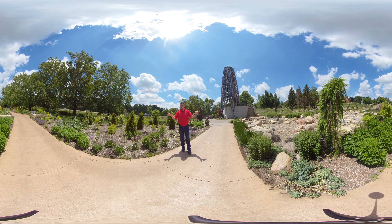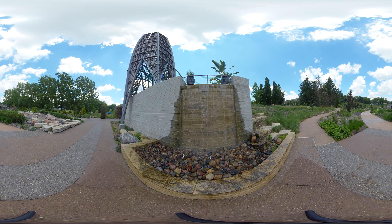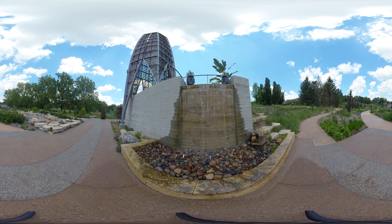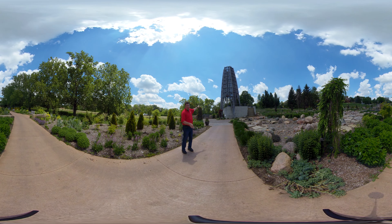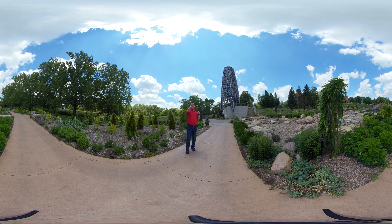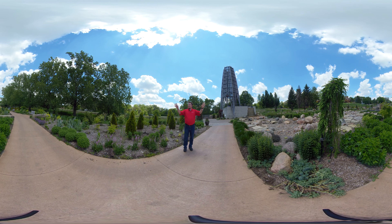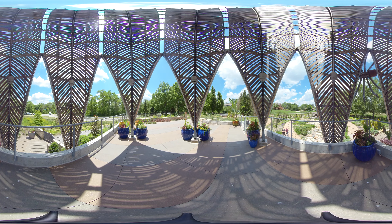This is Sycamore Falls, a relatively new addition to Reiman Gardens. As you can see, it's a little bit different than the Rose Garden — filled with trees, sycamores of course behind you, and some nice sculptures around here including a giant tarantula. There's a weeping larch next to you here, a Korean maple back there, a Japanese maple — just all sorts of different plants from all over the world here at Reiman Gardens.